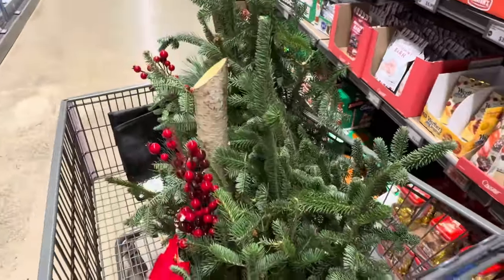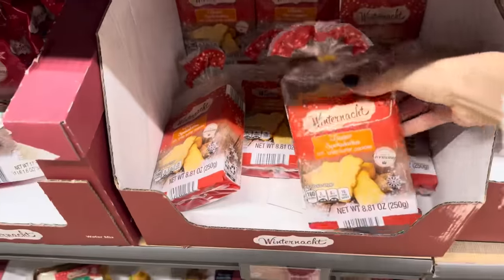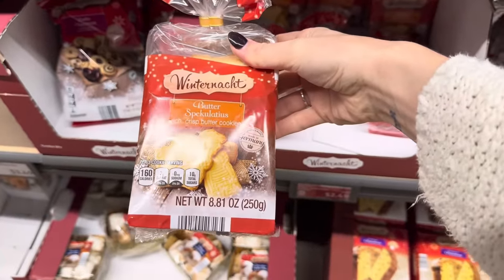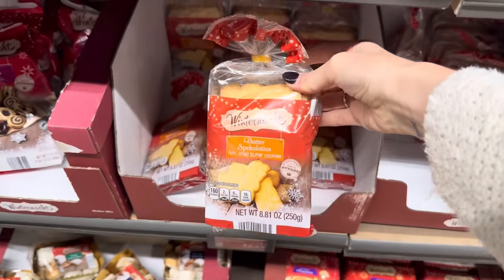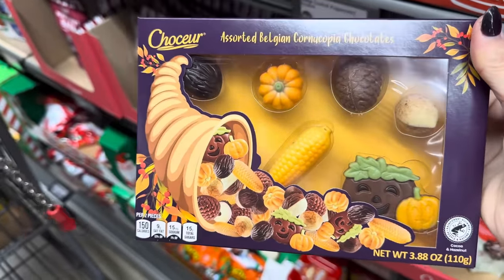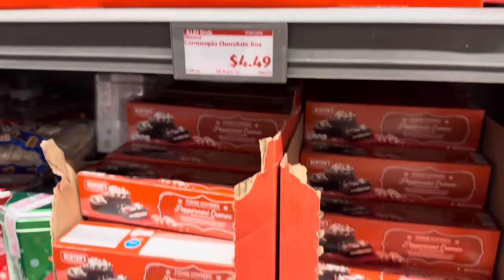You better run down to your Aldi — I've already had two people stop me looking at these gorgeous pieces. How about the butter cookies? Rich, crisp butter cookies — three cookies per serving, $2.49 for the pack. How fun is this cornucopia Belgian chocolate — corn, pumpkins, acorns, everything you want. $4.49. I had similar chocolates from Aldi that were pumpkin shaped and they were divine, so I imagine these are going to be pretty good too.